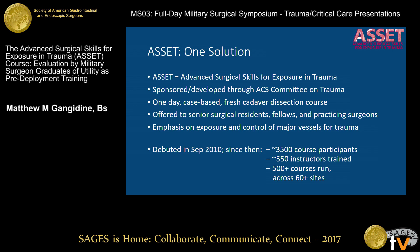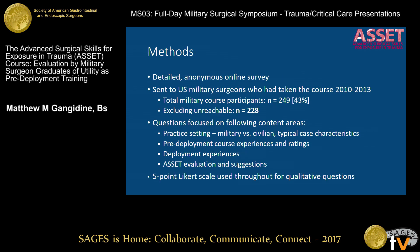The ASSET course — the Advanced Surgical Skills for Exposure in Trauma — is one potential course to fill this gap. Developed through the Committee on Trauma, it's a cadaver-based, single-day course focused on giving people hands-on opportunities to go through vascular exposures they otherwise might not get to do on a regular basis. The course debuted in 2010 and since then has really taken off, training over 3,500 people across the country in both civilian and military applications.